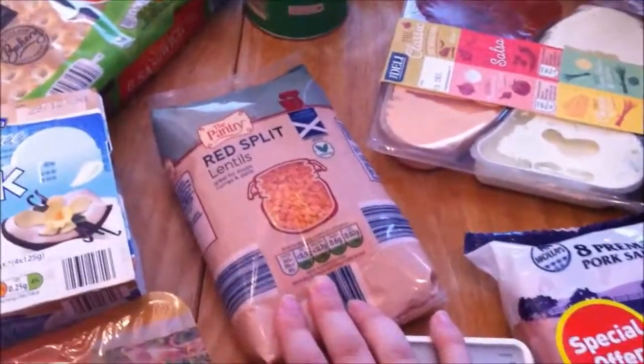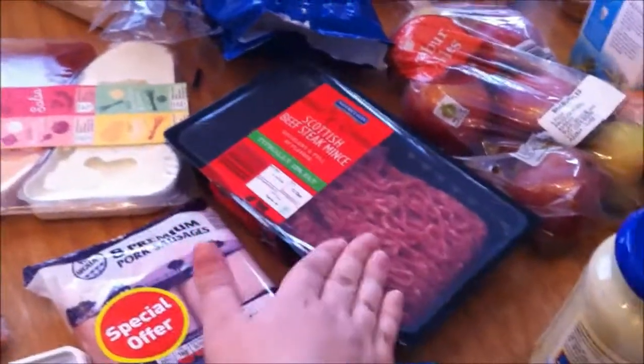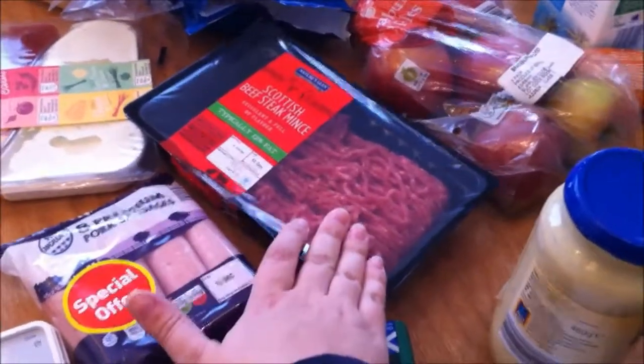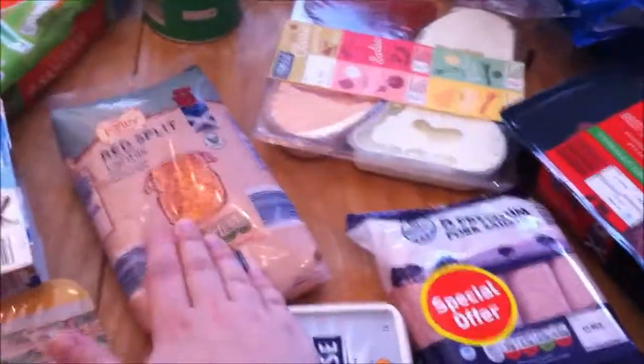I've got some red split lentils. I'm going to be using them with this mince — with one half I'm going to make tacos and the other half spaghetti bolognese, and I'm going to bulk it up with the red split lentils. Some cheese and bacon pasta bake — that's really nice, we had that last week and the kids really liked it.